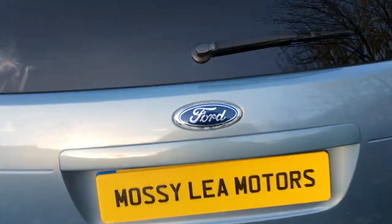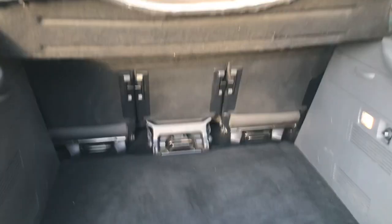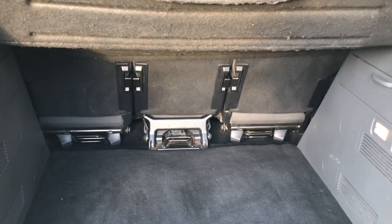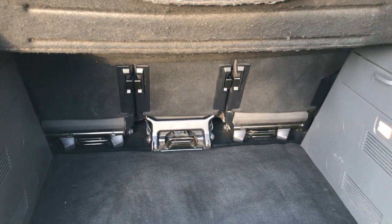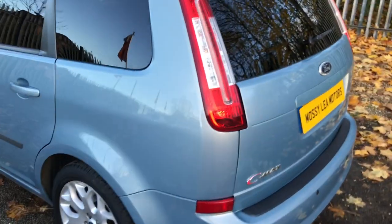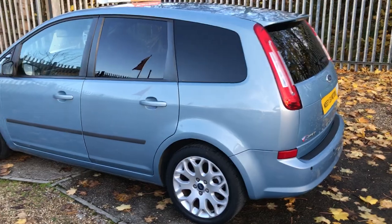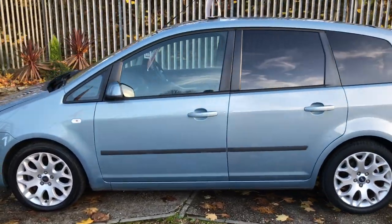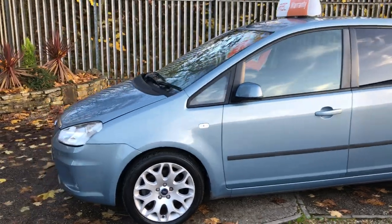You can see the privacy glass and how good it looks on this colour. All three rear seats fold down separately, which is great, giving you flexibility for how you want to carry your loads. There's a spoiler on the back as well. The car has full service history, two keys, and a full set of manuals.